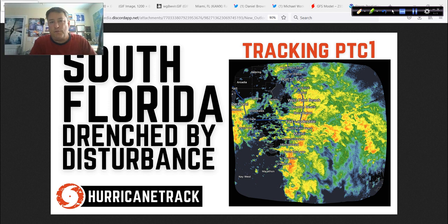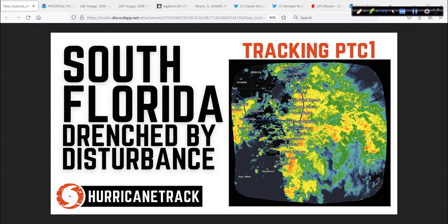Good afternoon. Mark from HurricaneTrack.com. Here it is Saturday, the 4th of June, 2022 — time for the hurricane outlook and discussion as we continue tracking Potential Tropical Cyclone Number One. It has mostly left Florida. We will take a look at that and some of the impacts it had as part of today's discussion. Hope your Saturday is going well.